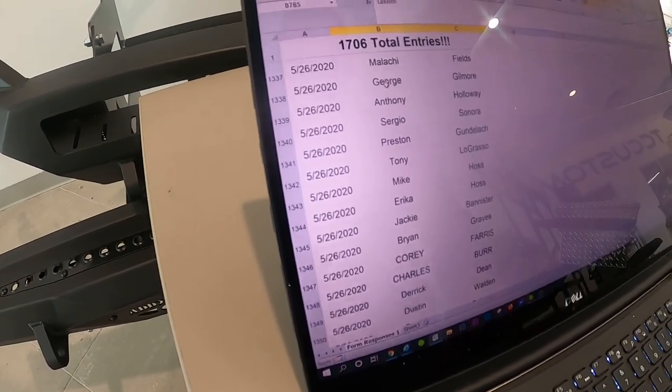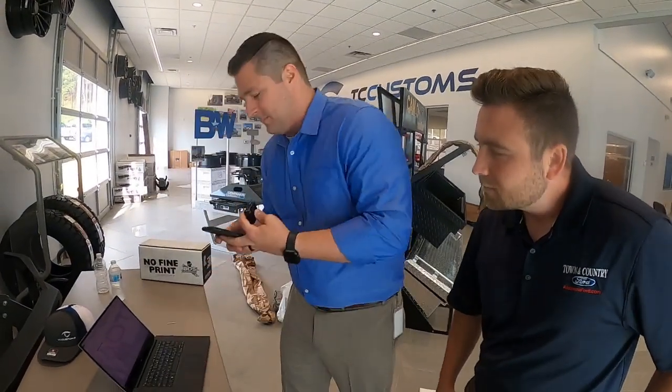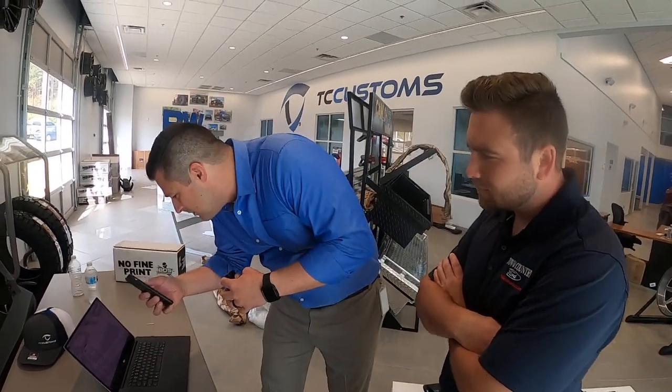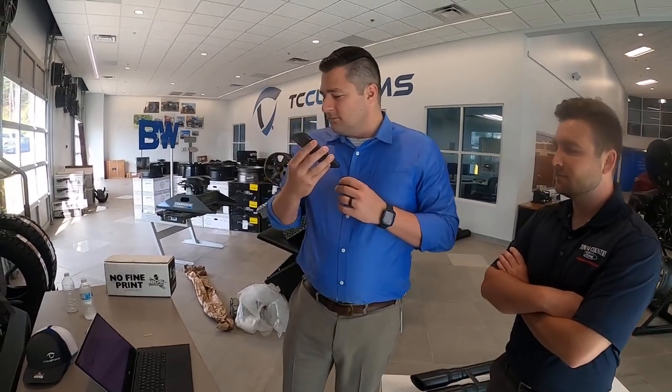1,338 is going to be George Gilmore. Wouldn't it be cool to call him and see if he actually answers? Let me give him a call real quick. I was about to ask Siri to call it, but then I'd be giving all 150,000 subscribers his phone number — that would be cruel and unusual punishment. I'd be curious to see if he's actually watching the live video.